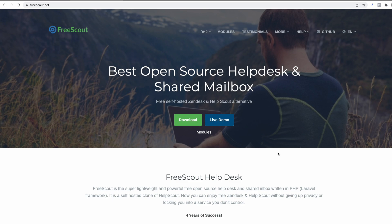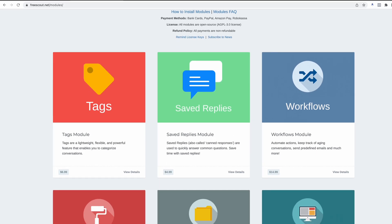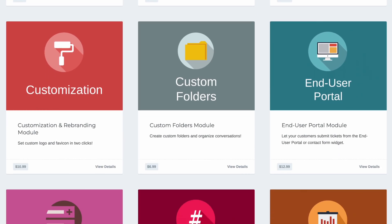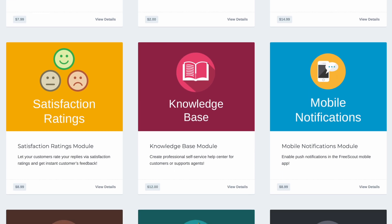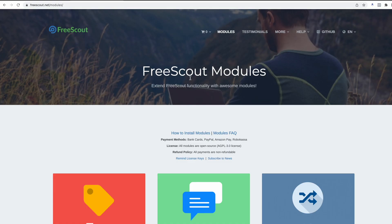There are some add-ons that you can buy which are very reasonably priced — tags are seven dollars, saved replies are five dollars. We're definitely not going to get anywhere near the seventeen-thousand-dollar-a-year price point for installing any of these individual modules.